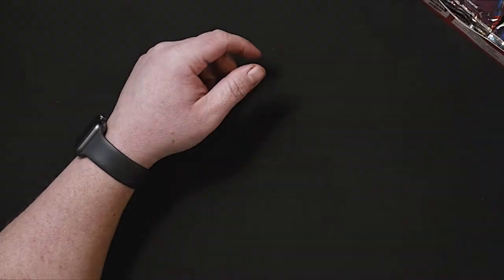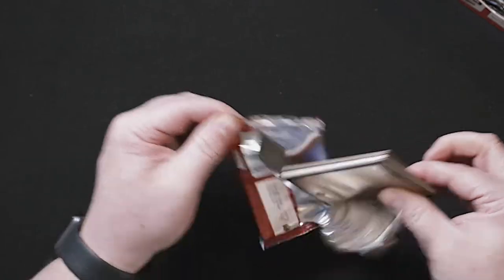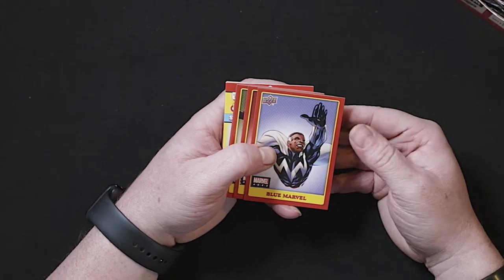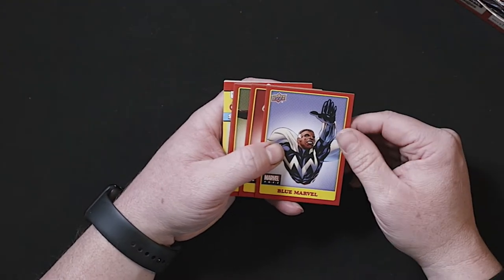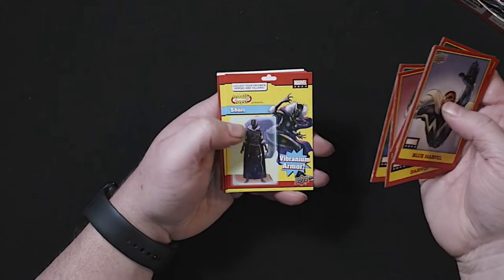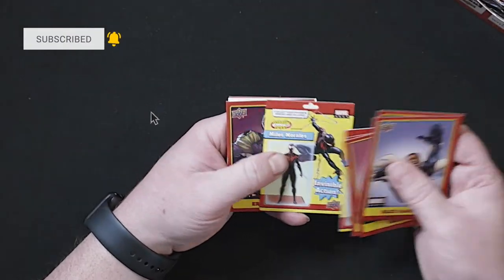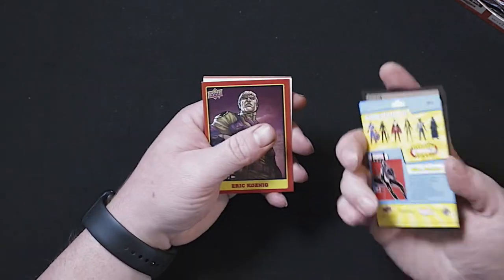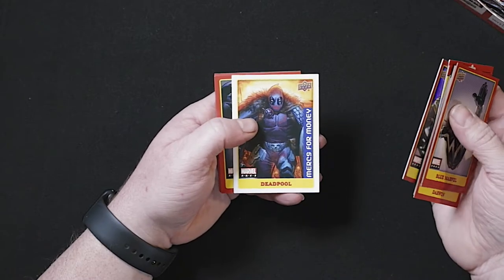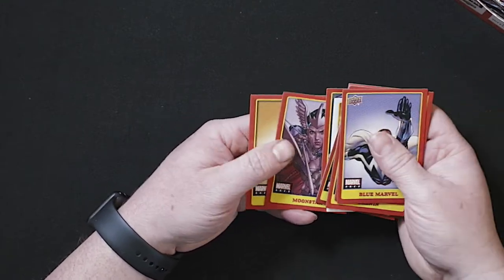Alright, got the packs out. The card stock is pretty much normal — unlike Marvel Flare or Marvel Masterpieces which use thicker card stock. First cards out: Blue Marvel, Triathlon, Darwin, Bishop. Here's one of those Totally Toys cards — Shuri with Vibranium Armor. Another Totally Toys with Miles Morales. One of the foil cards. Deadpool Mercs for Money, Venom, Moon Star, and Crystal.